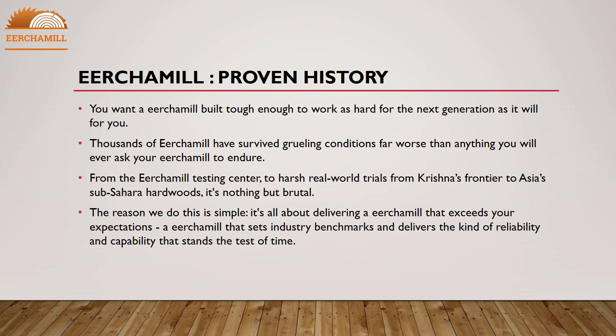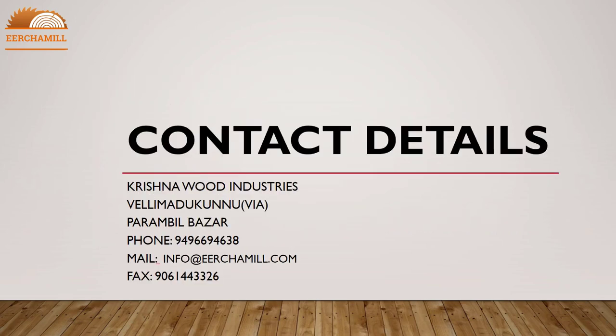You want your mill built tough enough to work as hard for the next generation as it does for you. Thousands of mills have survived grueling conditions far worse than anything you will ever ask your mill to endure — from testing centers to harsh real-world trials, from Krishna's frontier to Asia's sub-Sahara hardwoods. The reason we do this is simple: it's all about delivering a mill that exceeds your expectations, sets industry benchmarks, and delivers the kind of reliability and capability that stands the test of time.